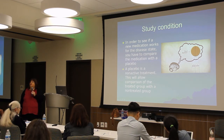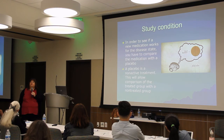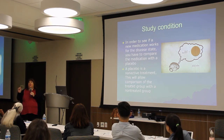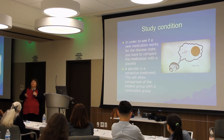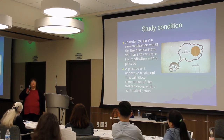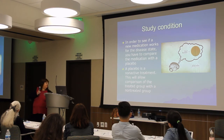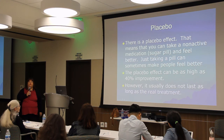To determine whether a medicine works, you have to compare it to something — this is called a placebo, which is an inactive treatment. If it's a pill, it contains everything the drug pill has except the active ingredient, so you genuinely cannot tell whether you have the study drug or the placebo. The reason for this is that there's a real placebo response — just taking a pill can make you feel better because your mind expects improvement.